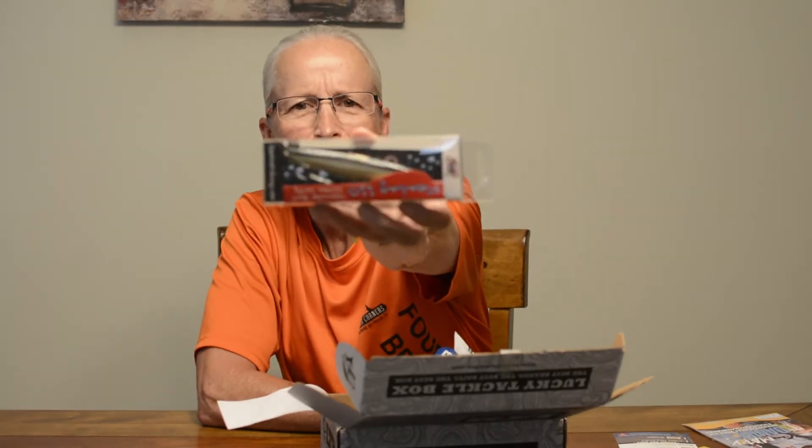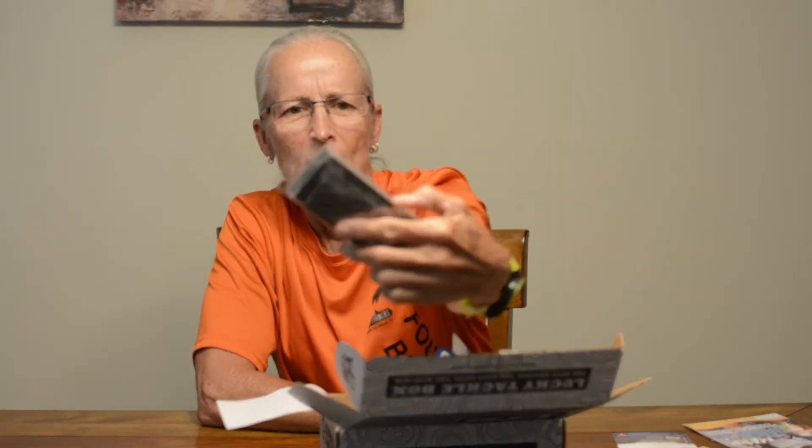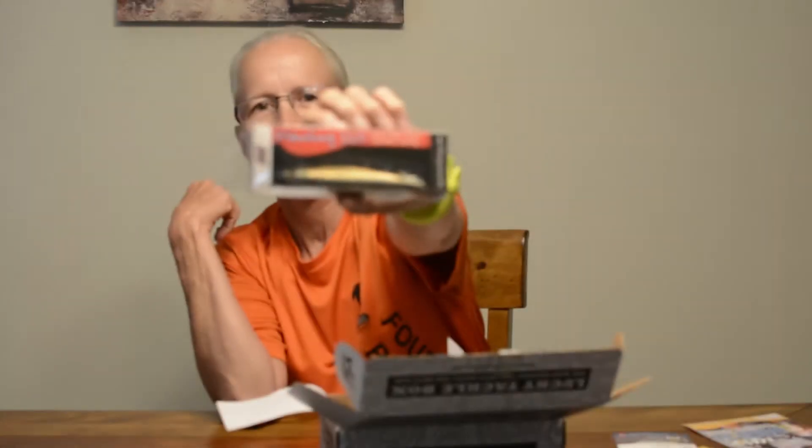Next up is the Jenko Fleabag 110 — interesting paint job on that. Probably a walk the dog style. It's the easiest topwater bait on the market to walk the dog — can be tightly walked or slowed down to get wide side to side action. Jenko. That retails for $7.99.